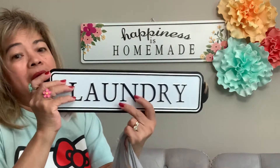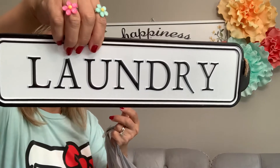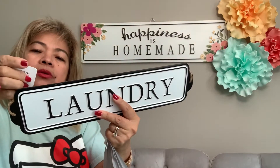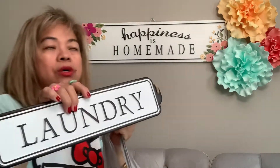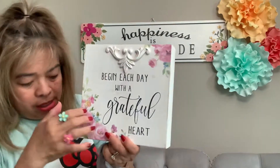This one is for my laundry room — so cute! It's $7.99 at 60% off, so it came out to about $2-something. A really great deal!